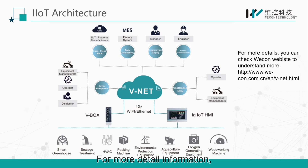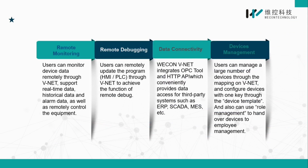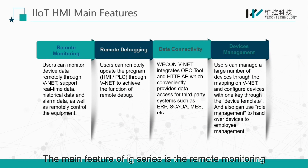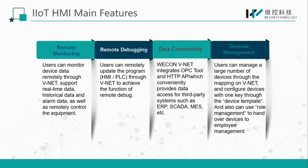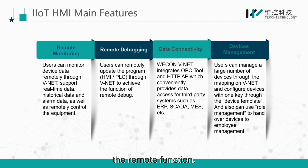For more detailed information, you can check Wecom's official website or contact Wecom sales for further understanding. The main features of the IG series are remote monitoring, remote debugging, data connectivity, and device management. It has all the functions of a general HMI and at the same time supports remote functions.